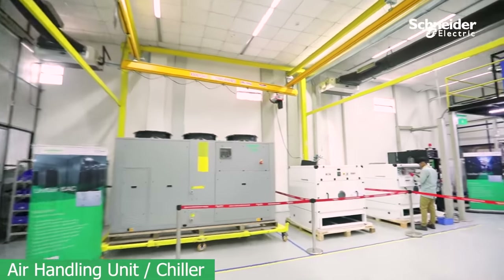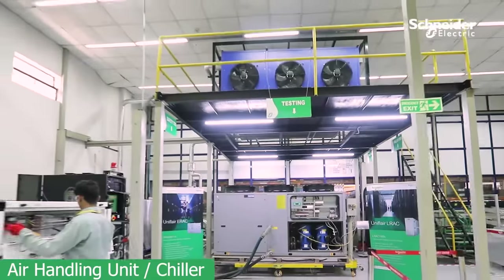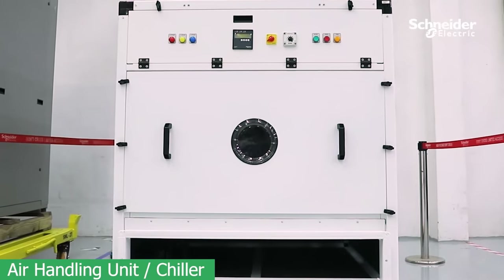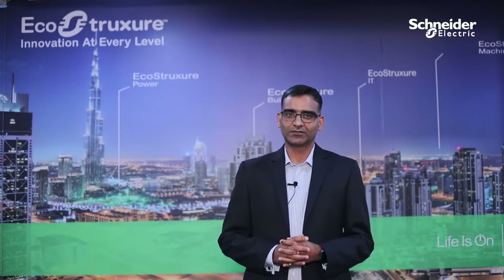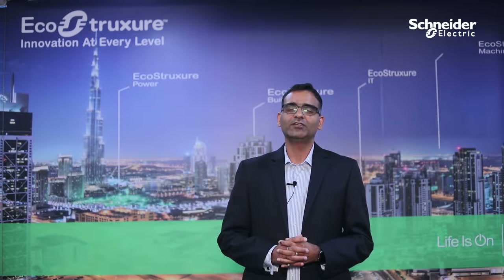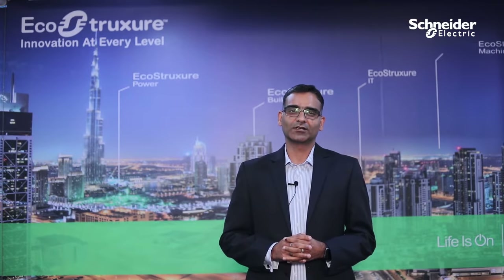We promote innovation in every step in our design to ensure we meet market requirements. In Bangalore, the BEF plant is part of the Smart Factory initiatives. We have launched the EcoStruxure platform to increase our efficiency and be part of the digitalization program for Schneider Electric. In EcoStruxure, we have EcoStruxure Power, EcoStruxure Plant and EcoStruxure Machines.